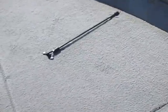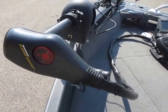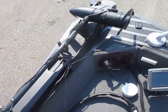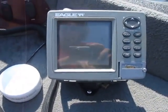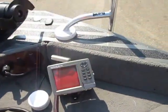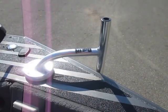It has hold-down cords, a Minnkota Maxxum trolling motor, an Eagle Fish Elite 480 depth and fish finder, a GPS receiver, and a dig-in shallow water anchor — you can see the pictures to see that.